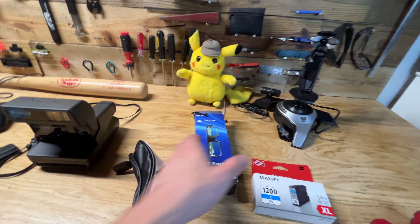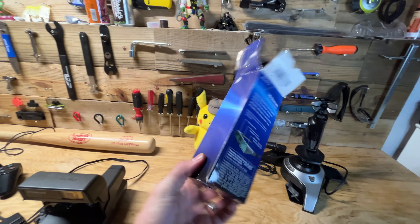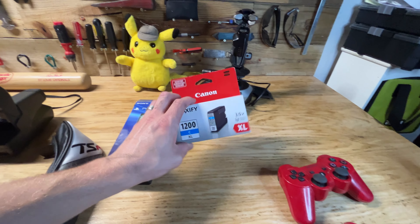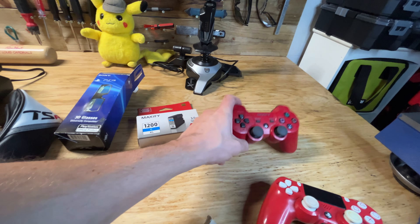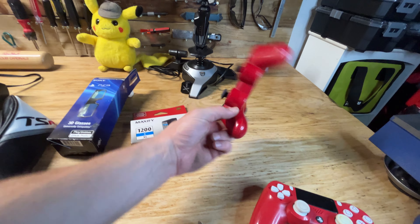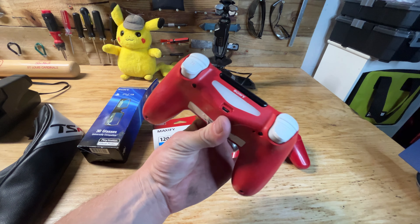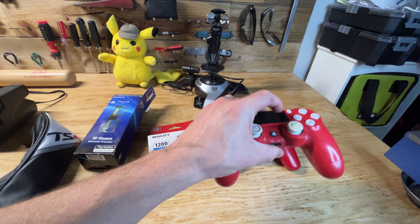PS3 3D glasses sell for around 30 bucks on eBay. Some Canon ink — hopefully 20 to 30 bucks profit. A couple more controllers, a PS3 and a PS4 — hopefully I'll do well with these. Sometimes I just trade them into GameStop even if they're broken; they give you a good value for them.